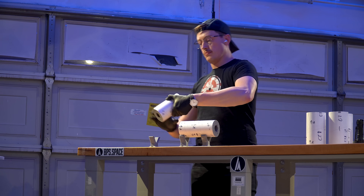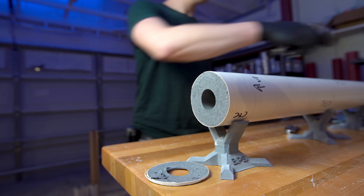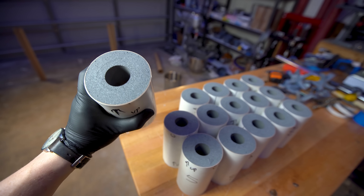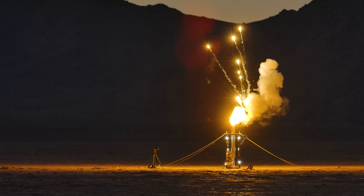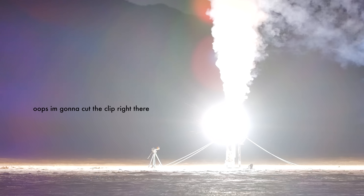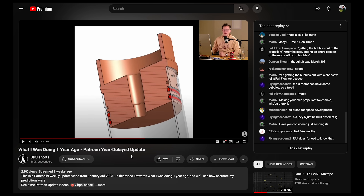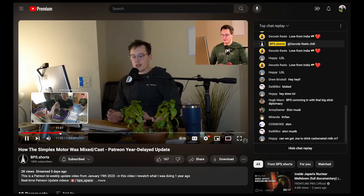I'm working on that video right now, but if you can't wait, every two weeks I make a 10 to 15 minute video on Patreon detailing what I'm working on — at this point there must be about six dedicated solid propellant development videos. Additionally, every two weeks this year I've started live streaming on the BPS Shorts channel reviewing what I was doing one year ago at that date. All that stuff is linked below.